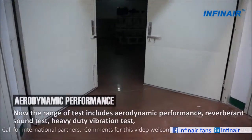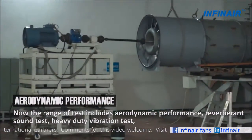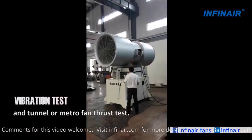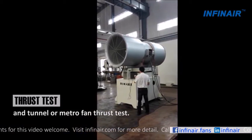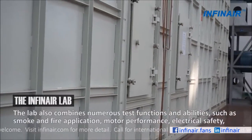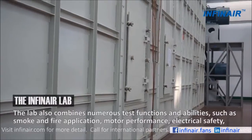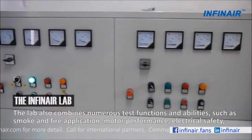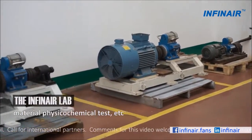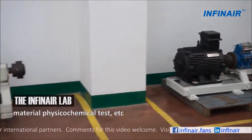Now, the range of tests includes aerodynamic performance, reverberant sound test, heavy-duty vibration test, and DC or EC motor fan thrust test. The lab also combines numerous test functions and abilities, such as smoke and fire application, motor performance, electrical safety, material-physical-chemical tests, etc.